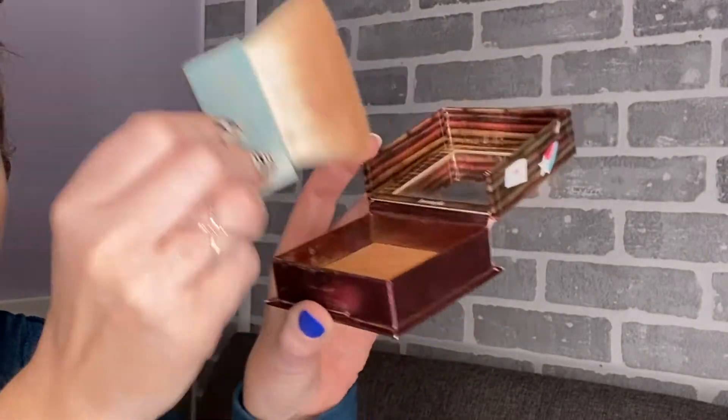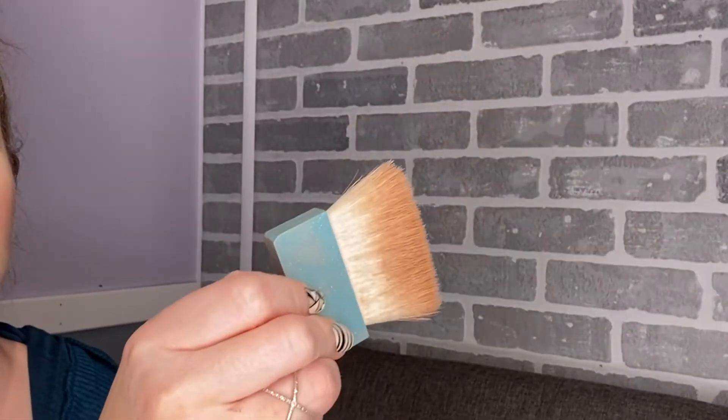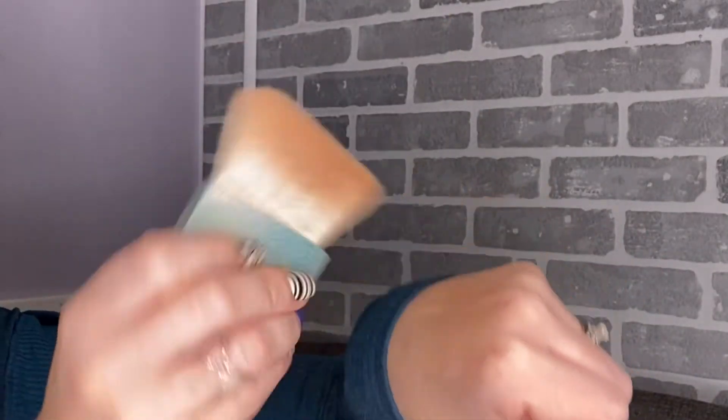Now let's talk about the pigment. This bronzer has some pigment. Today when I put it on, I put my brush in, tapped off the excess, wiped it on my hand to get a little more off, and then went into my face — I felt like that worked a lot better. It's always better to start with a little bit and add more than to go straight onto your face and put a big streak on there that you're struggling to blend.